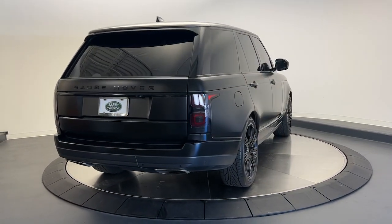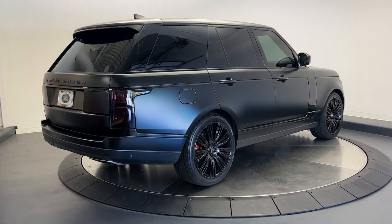Sophisticated, modern, and endowed with legendary off-road capability, it simply takes your breath away.